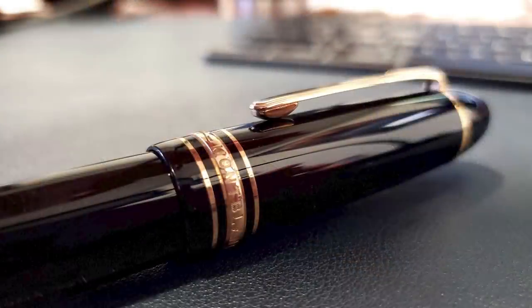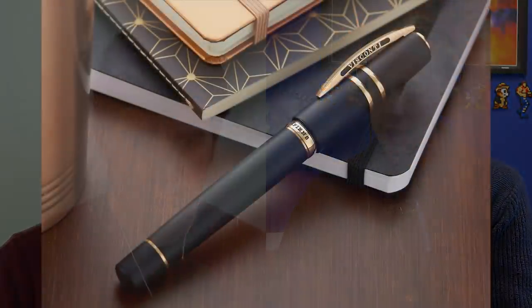The Montblanc 149 — we don't sell this pen, but I picked the word transcendent, because even if you're not into pens, this thing is pervasive in a way I don't think any other fountain pen is. It exists outside of the fountain pen realm, and you can't argue with that — that's huge.